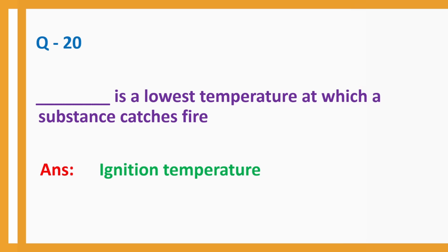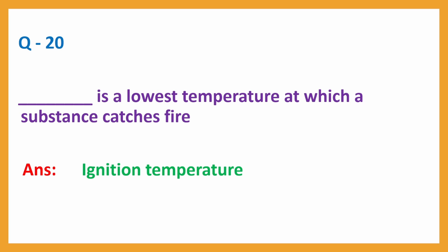Question No. 20: Dash is the lowest temperature at which a substance catches fire. Answer: Ignition temperature.